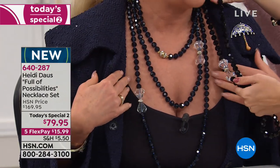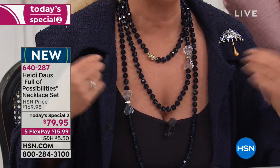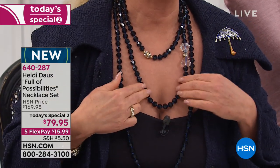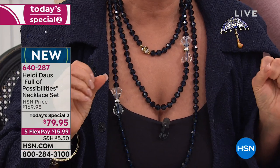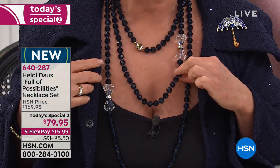You can really tell the difference next to the black. And of course, all hand-knotted in between every single one of those incredibly sharp and glistening faceted crystal beads.